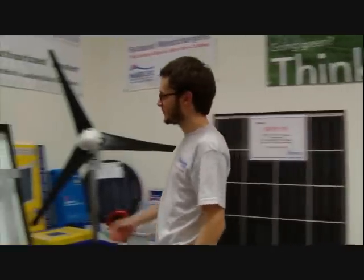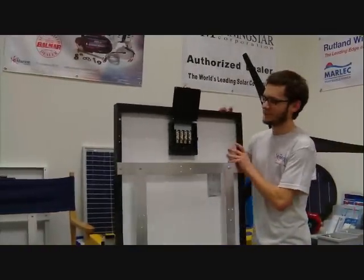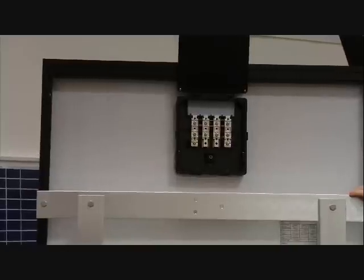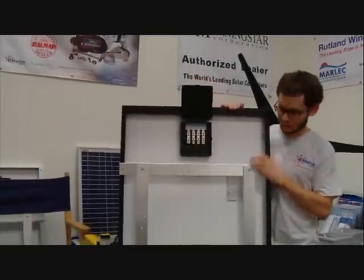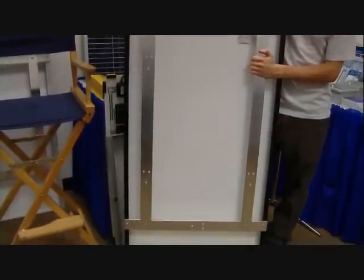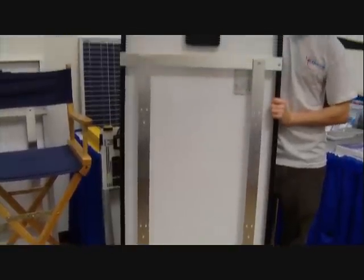On the back of the panel is a large watertight resistant junction box for easy connections. On this panel, we have our custom mounting system that allows the panel to be mounted on a one inch rail system. Typical applications include top of Bimini or stanchion mounting solutions.